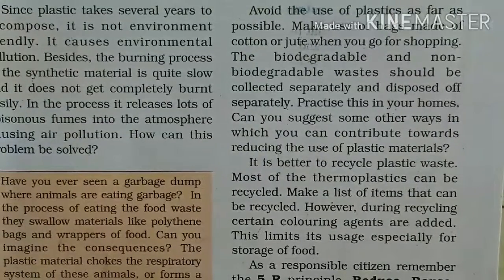Collect chip wrappers and other such things, and recycle them — they can be used to create containers. If you want to go shopping, you can use a bag made of cotton or jute. As a responsible citizen, remember to reduce, reuse, recycle, recover, and refuse.